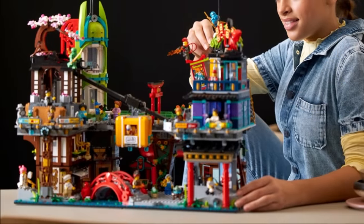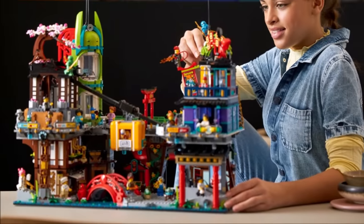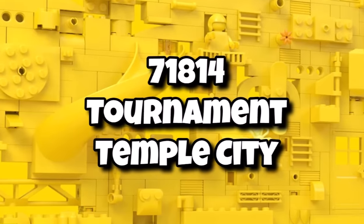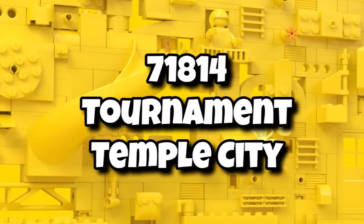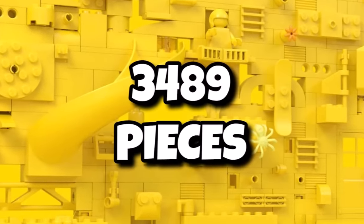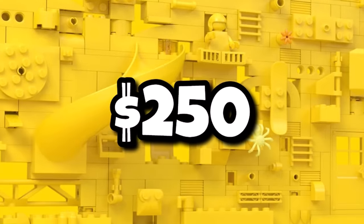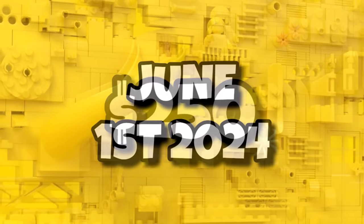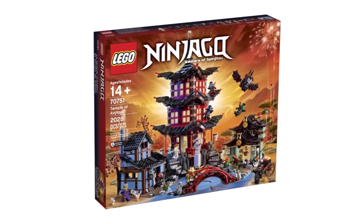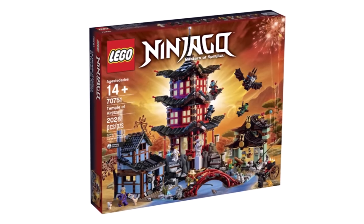LEGO Ninjago launched Ninjago City Markets last year — not technically 18-plus sets, but definitely aimed at older fans. This year we'll have 71814, Tournament of Elements City, coming in with a huge 3,489 pieces and great value for Ninjago at $250, launching June 1st, 2024. This Ninjago City expansion is probably something similar to the Temple of Airjitzu, which is definitely exciting.